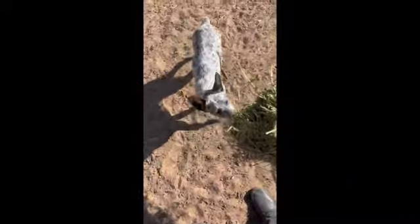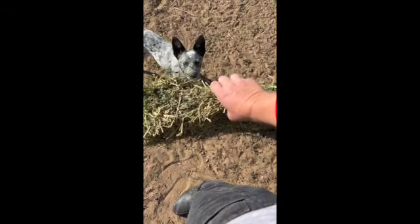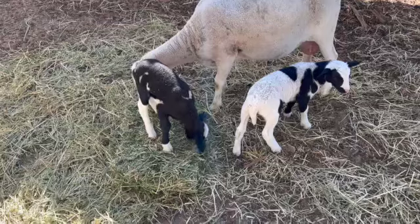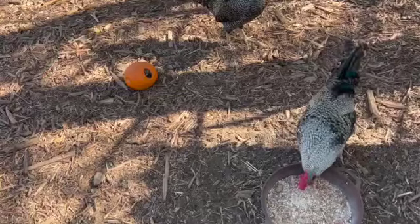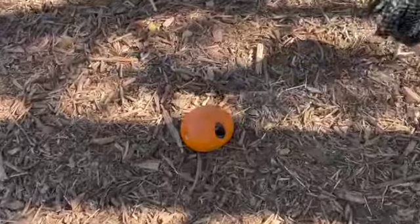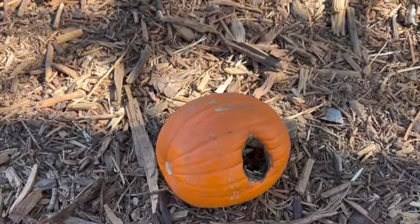I don't know if I can capture it or not, but this dog has a weird obsession with pulling hay off. Get a pumpkin, they said — chickens love pumpkins. I don't know what's up with my guys, but I scraped it, I cut a hole in it, I've done everything and they are just not interested.